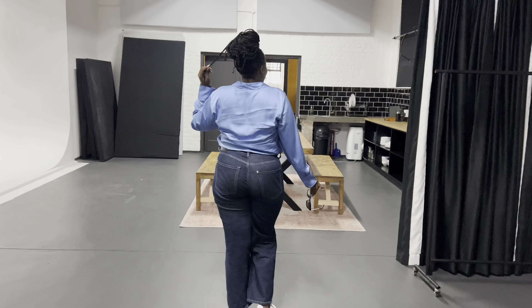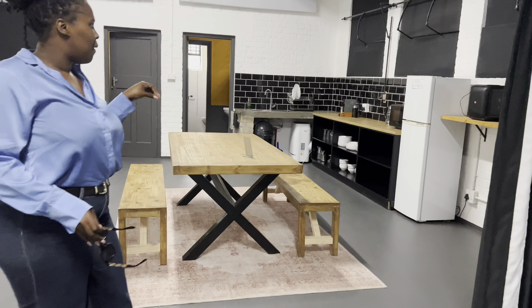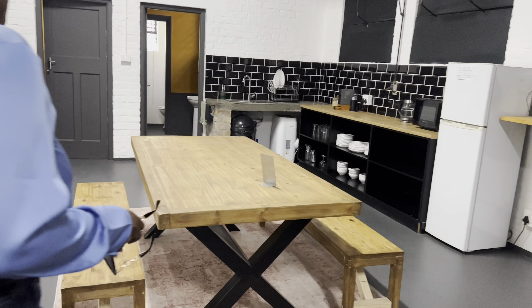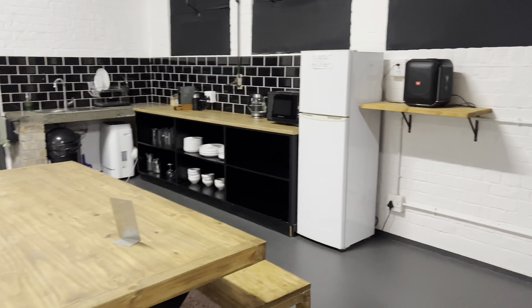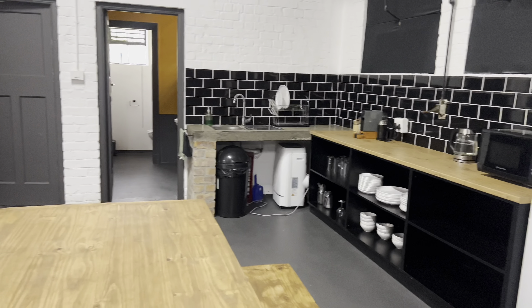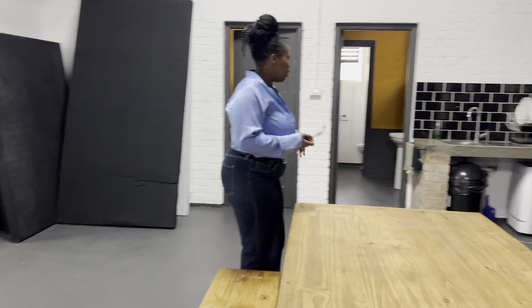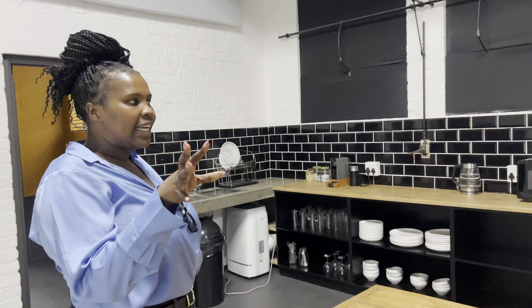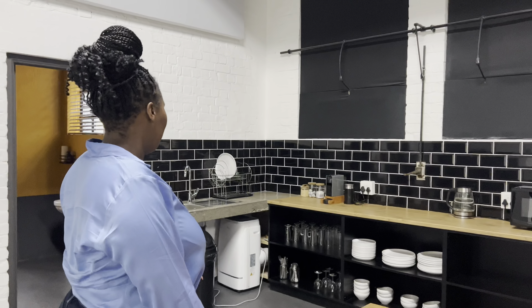This is the kitchen area. I thought that if I want to shoot some meals or whatever, I can use it as well. And those are the bathrooms. If people are on set and they're hungry, they can come here and sit.